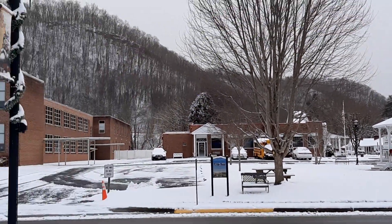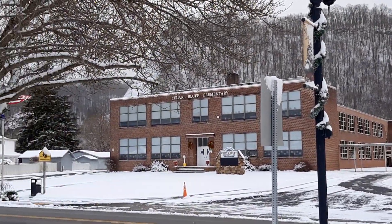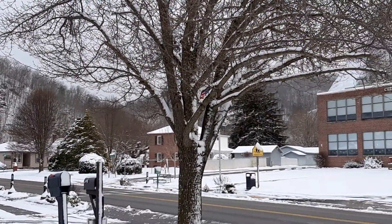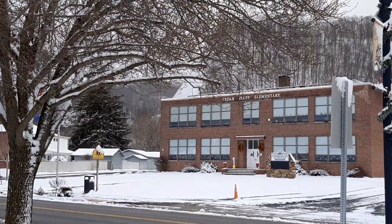And here's Cedar Bluff Elementary School — that's where my two sons went to elementary school. Let me give you a shot of that, and hopefully I'll find something else interesting for you in a minute.